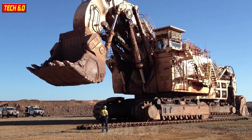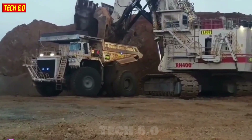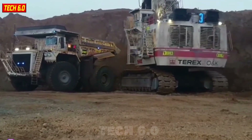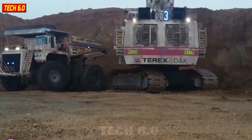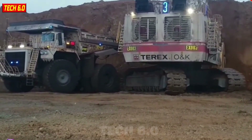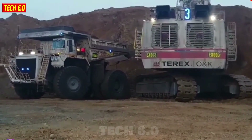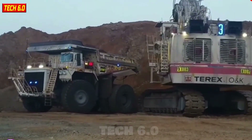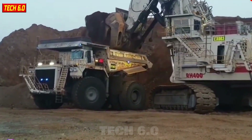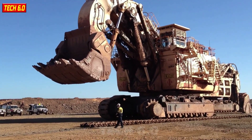Terex RH 400. Compared to the Komatsu 4100 XPC, the Terex RH 400 may seem slightly lighter, but it remains an astonishing giant in the world of machinery. With impressive figures like a weight of 980 tons, towering over 10 meters in height, and a 4,500 horsepower engine, its bucket capacity can reach over 50 cubic meters in a single scoop. It has firmly established itself as a worthy contender among heavy-duty machines.